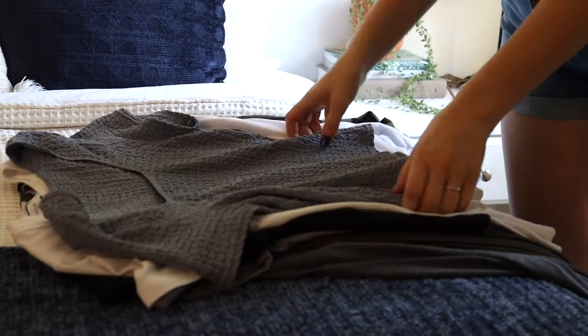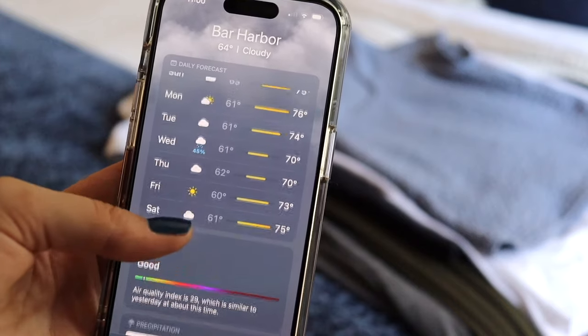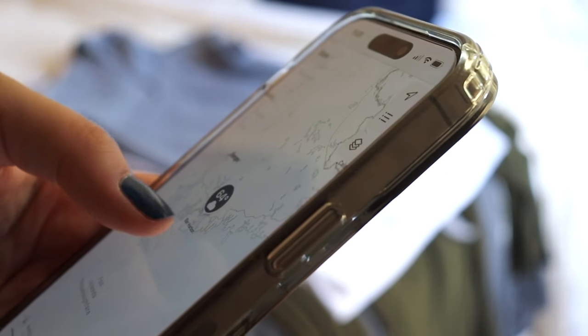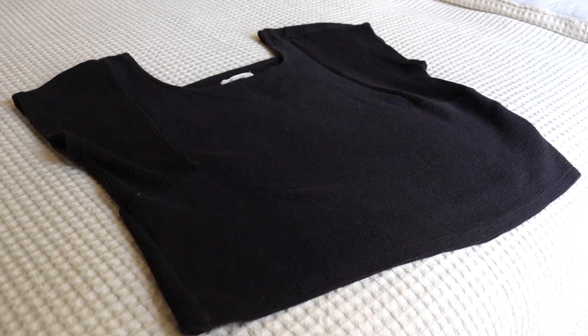I started off by checking the weather just to see what the conditions were going to be like where we're staying and what I think I may or may not need to pack. I try to keep my clothing seasonally appropriate for the climate and I make sure I have a whole bunch of neutrals that I can pair well together in different outfits.